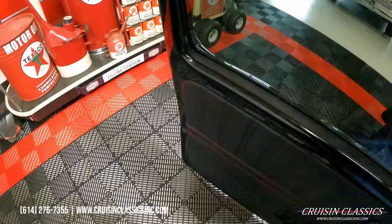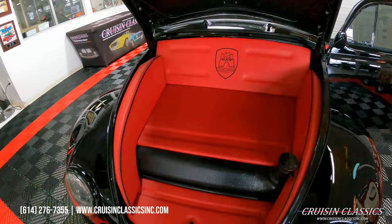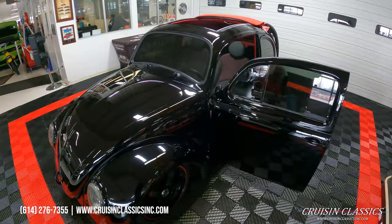Let's take a look under the bonnet and show you guys under there. You've got your fuel tank and a nice dress-up kit under there which looks great. Let's go ahead and hop in this thing, fire it up, hear how she sounds, then we'll take it on a short drive.